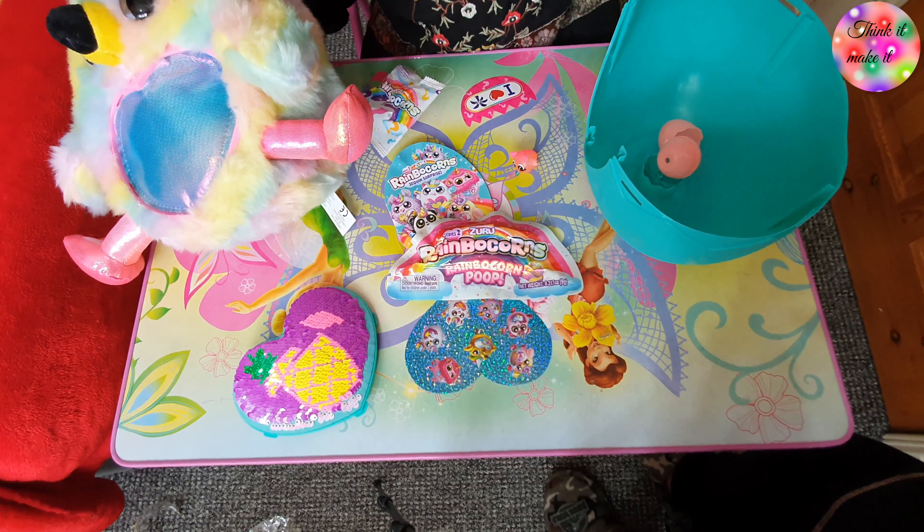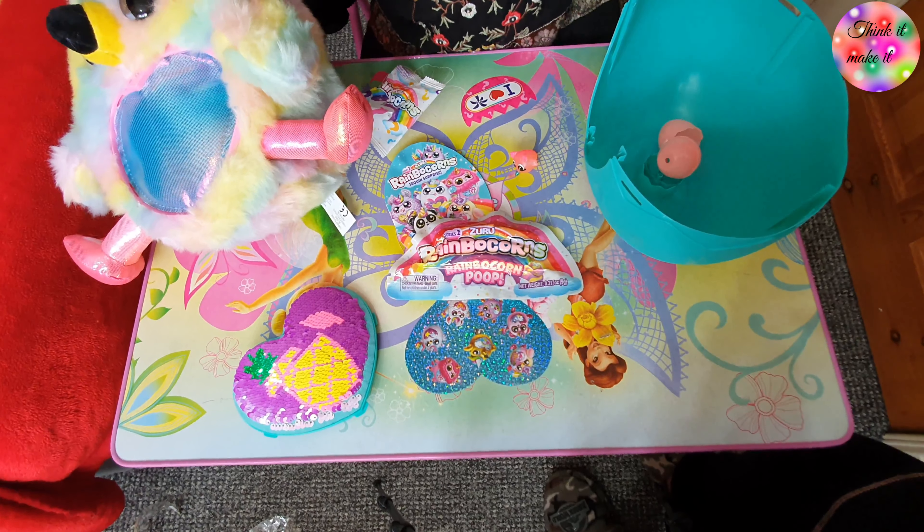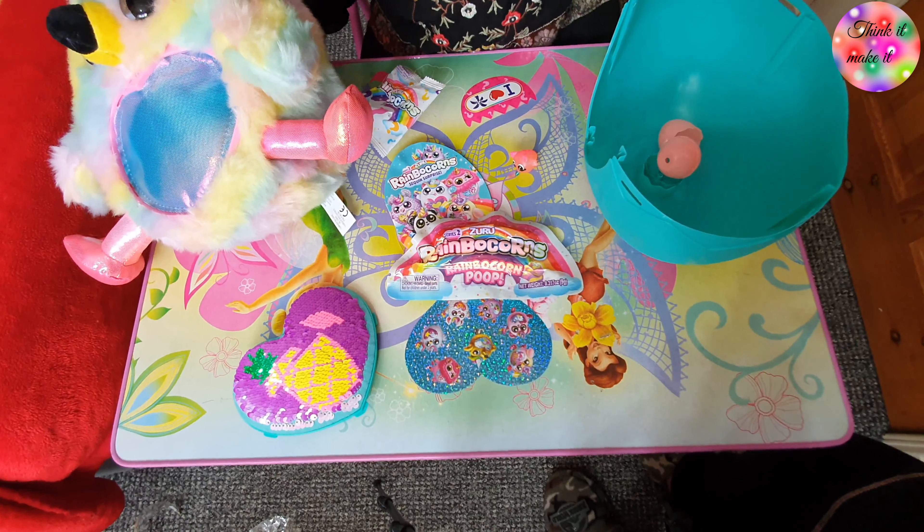Okay guys, that's it for the video — bye! See you guys next time, I'm gonna make a new video — bye bye!